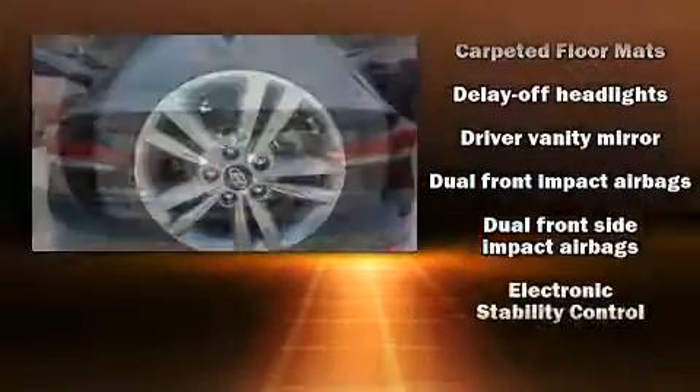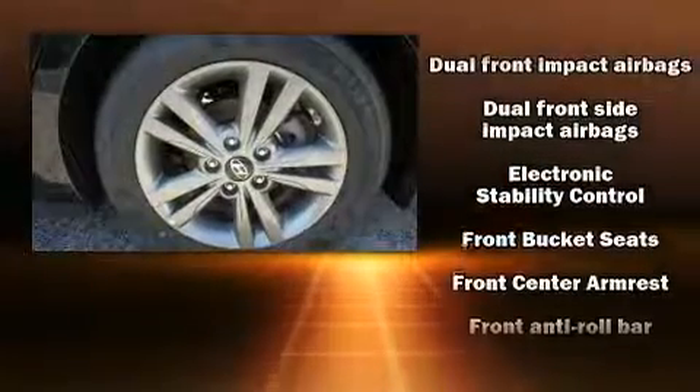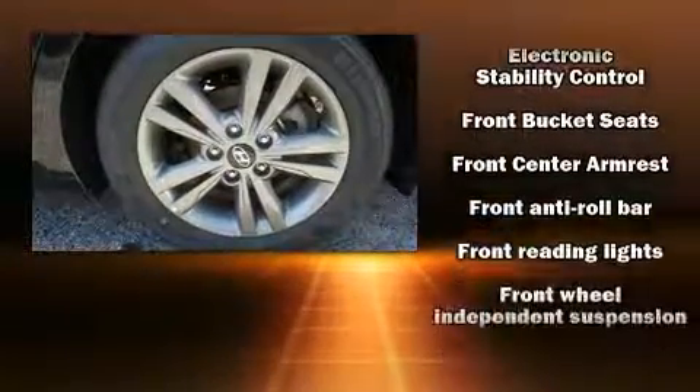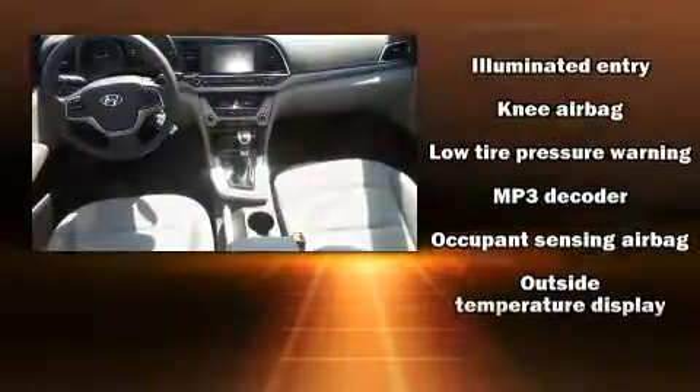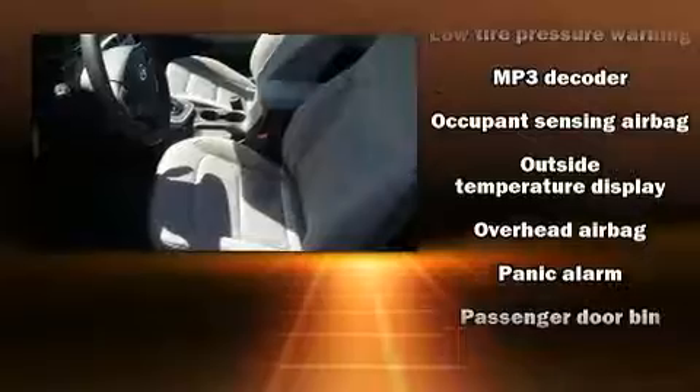Hyundai also prioritized safety and security by including head curtain airbags, front and side impact airbags, brake assist, a security system, and ABS brakes.